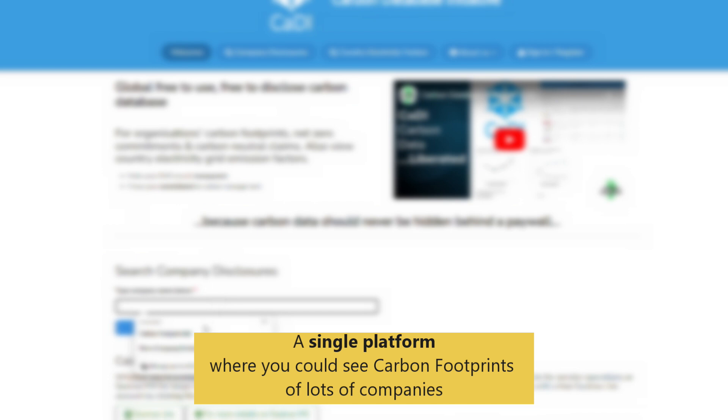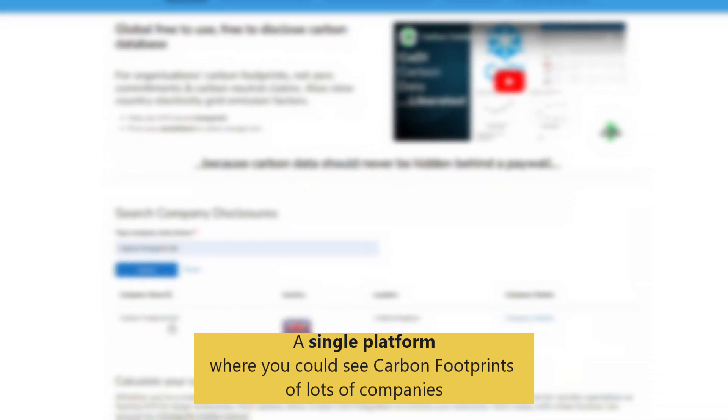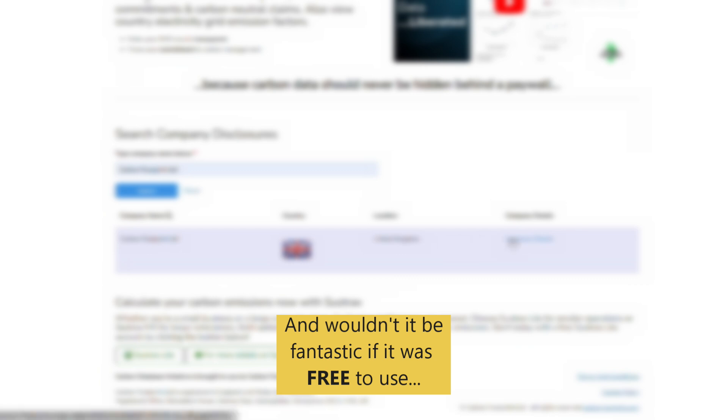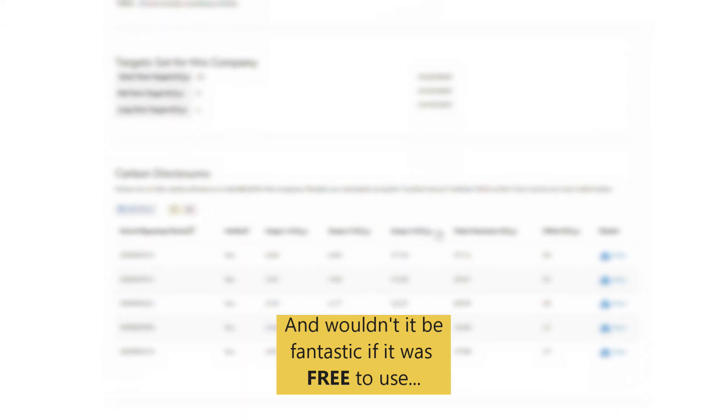Wouldn't it be great if there was a single platform where you could see the footprints of businesses and compare them? Most importantly, wouldn't it be fantastic if this was free to use and wasn't hidden away behind a paywall?